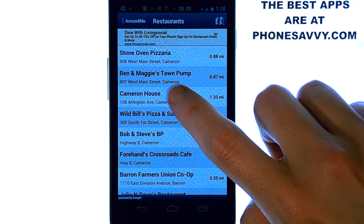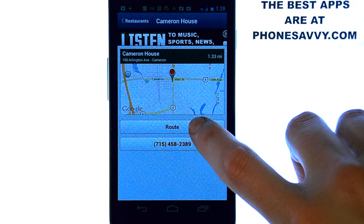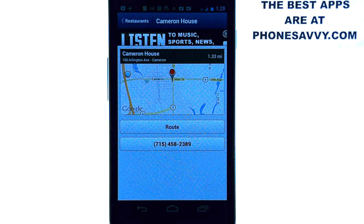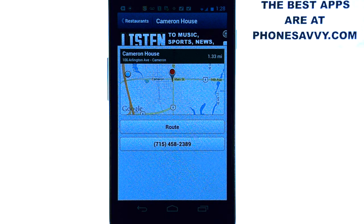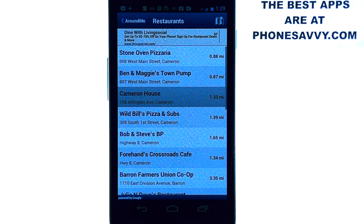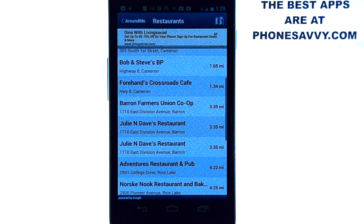If you select one of these it will give you the map. You can select the route and it'll give you directions from where you are to that place, and you can actually call — it'll have the phone number listed. Excellent application to have. If you're traveling, make sure you download this and it will make your traveling much easier.